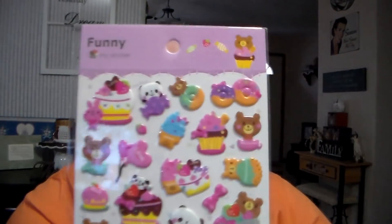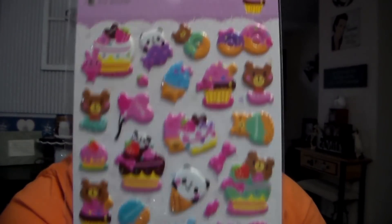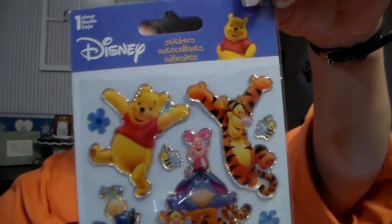I found a couple of stickers. These are puffy stickers and I just loved all of the cupcakes, the panda, the bunny rabbits. Those were $1.50. And then I found Disney Winnie the Pooh 3D puffy stickers. They were $0.50. It says Disney on them and it's one sheet. For $0.50 they're so dang cute.